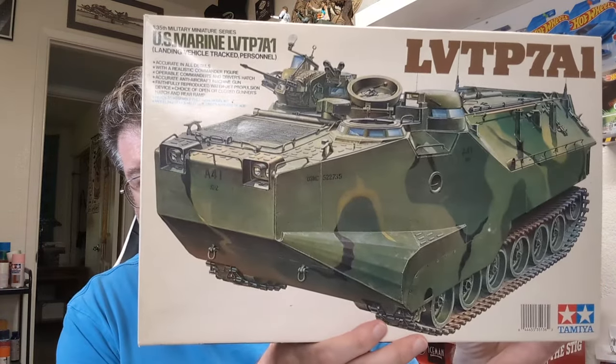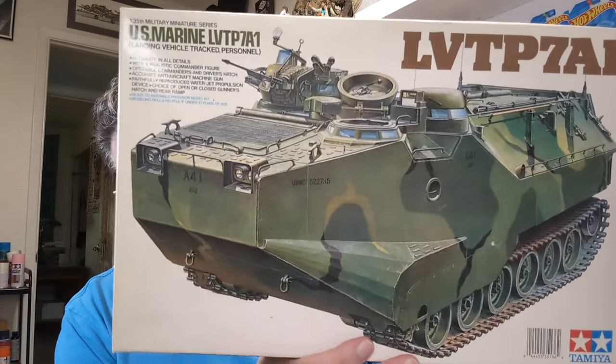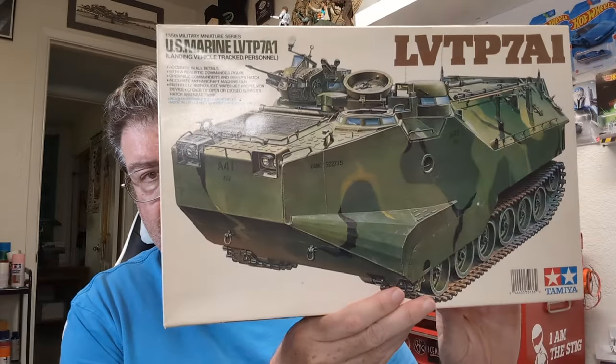And then of course this one — I remember watching CNN when they were doing the beach landings during the first Desert Storm and watching these things roll up on the sand, and I thought, I need a model kit of one of those. Fast forward to today and I finally got one. I actually have one of these in the stash for my brother, but this one was $30. And here's the kicker — this is the guy that was selling everything half price. So the last three kits we just showed you were all half price, came out to be $45. Not bad at all.